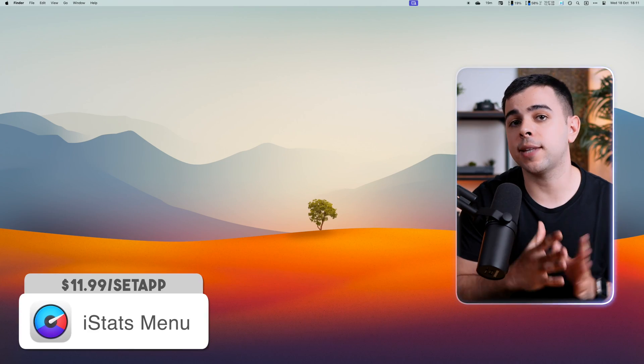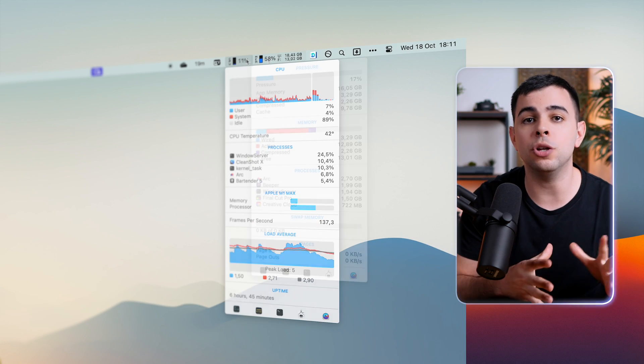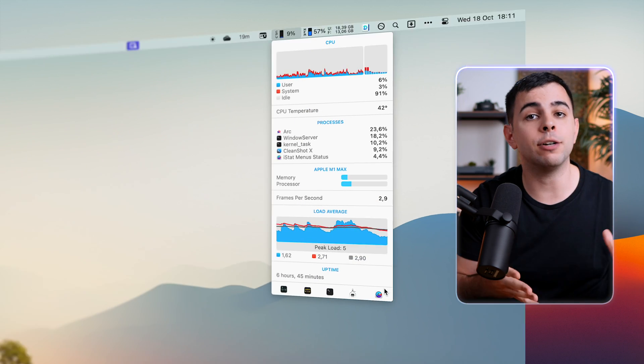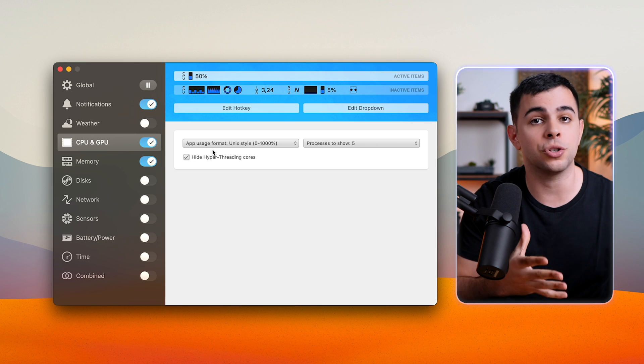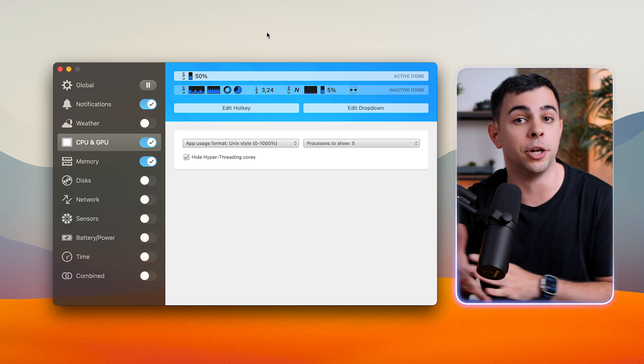If you want to see the CPU and RAM percentage that your computer is using, that's where iStats comes in. It's simple, it stays in your menu bar, and tells you all that you need to know about your system. It even tells you about network activity, temperatures, and more. I use this primarily to see if there's any app taking up more CPU or memory than it should.